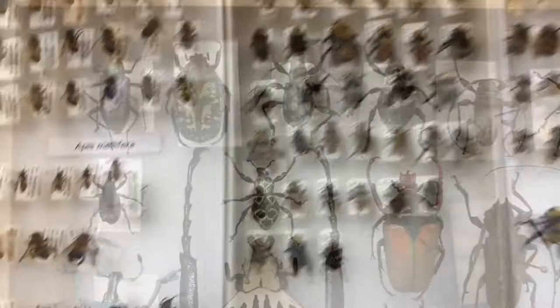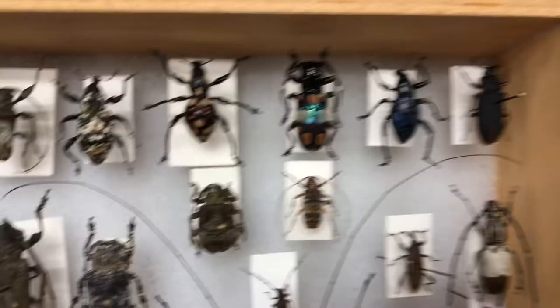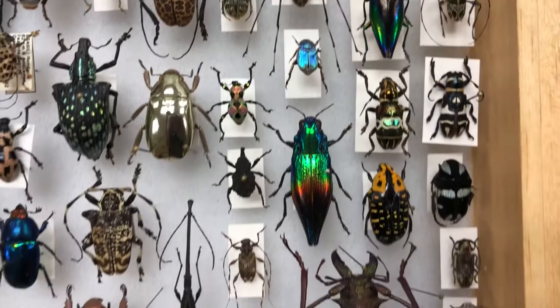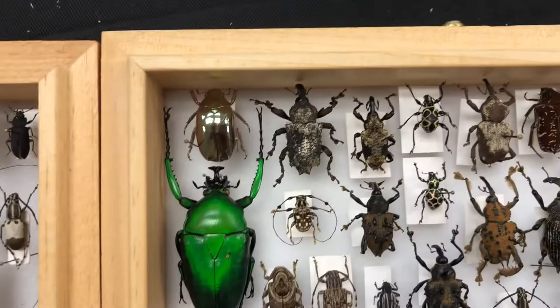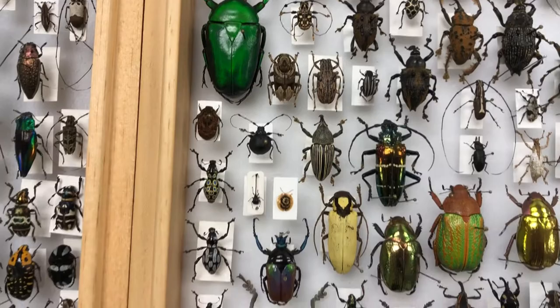Now we're looking at some of the Volrath collection. The Volrath family donated around 50 of these cases to us. Mr. Volrath was mostly an artist so he was concerned about the aesthetics of how these cases looked and not the biological relationships. Most of the cases donated are filled with beetles — and there's a good reason for that. As you notice, beetles have all sorts of unique shapes, sizes, and colors, so they make great art pieces. One reason beetles come in so many different shapes is because 25 percent of all animal species we know are actually beetles, fulfilling a whole bunch of different roles in almost every environment and ecosystem around the world.